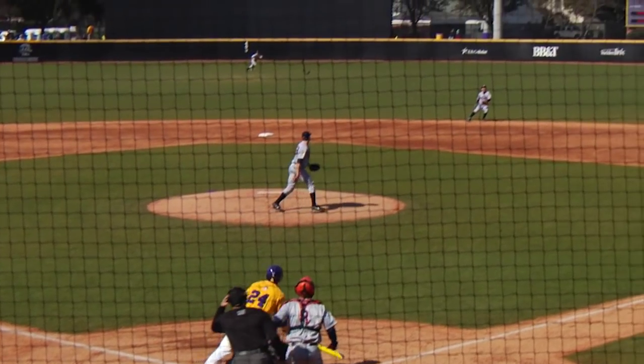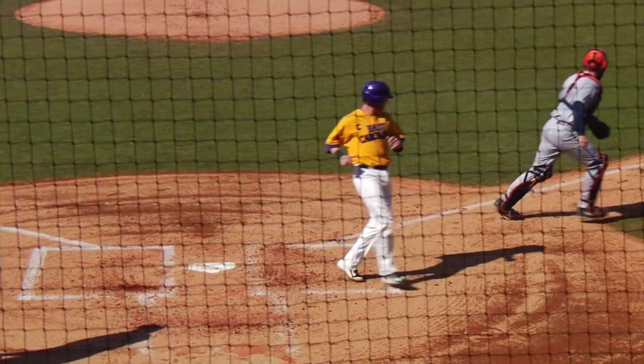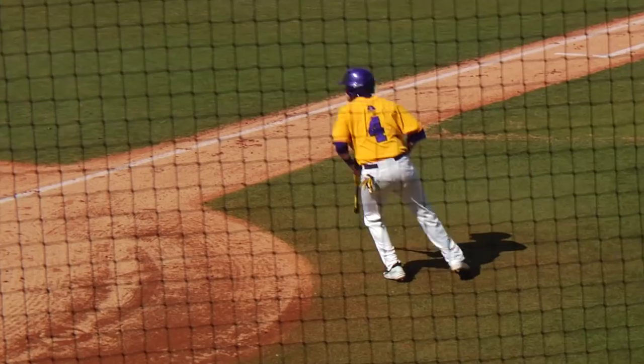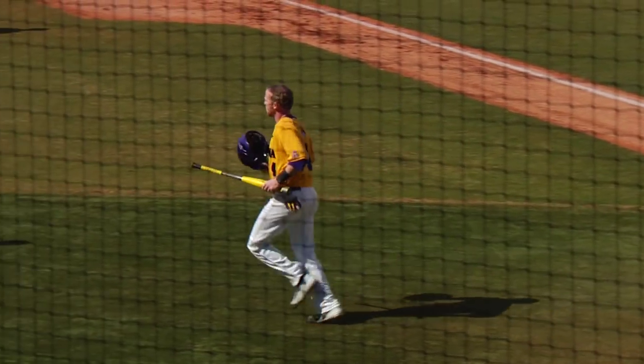Jones sets and deals. Pitch fisted up the middle. Novak drifting back from second, and it's going to dunk in just over his head into the outfield. Jones ran it into the fist of Lowry, but he plunks it into right field for a single.